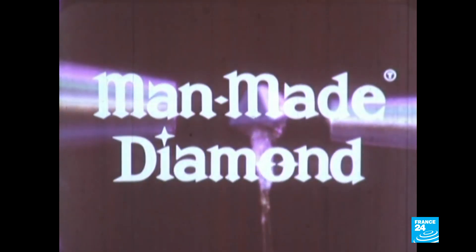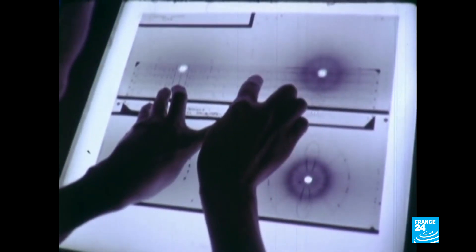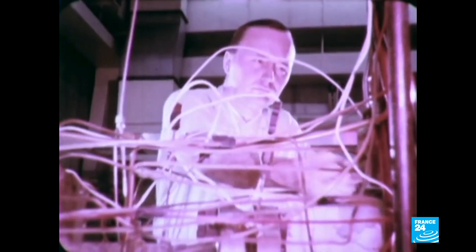Back in 1954, General Electric celebrated the world's first lab-grown diamond. Smaller and duller than their natural counterparts, they were ideal for cutting, grinding and drilling. But as technology advanced, so did the result, and today man-made diamonds boast all the characteristics of mined ones.